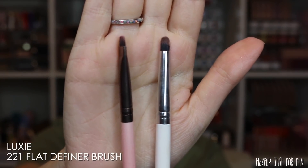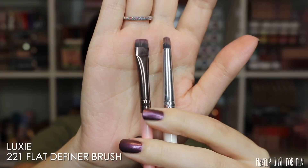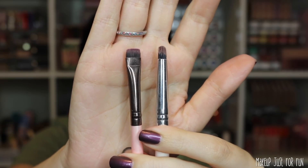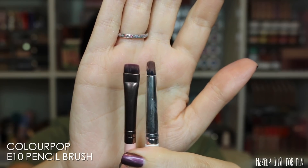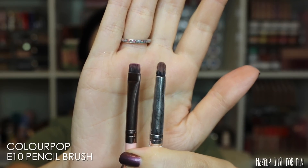The very last two brushes in my everyday cup are a very flat smudging brush and a pencil brush. The flat brush is from Luxie and the pencil brush is from ColourPop. These are what I use when I do a smudgy faux liner look — my go-to brushes for that. You can tell they have dark smoky eyeshadow on them all the time.